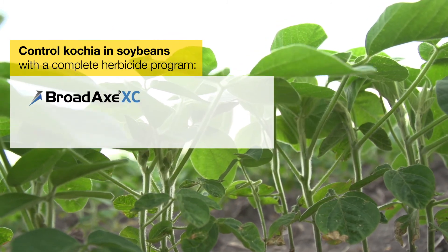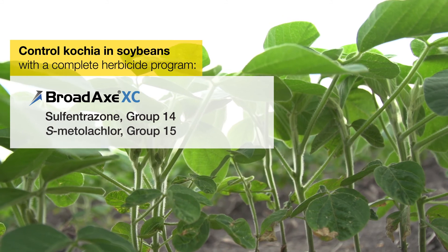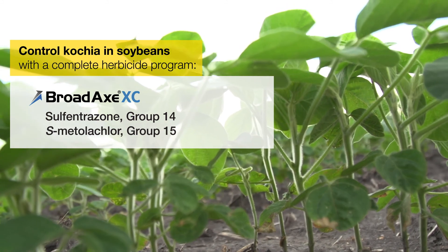We've got Broadax XC, which has sulfentrazone, and Dual Magnum, which is our seedling shoot inhibitor, has metolachlor.